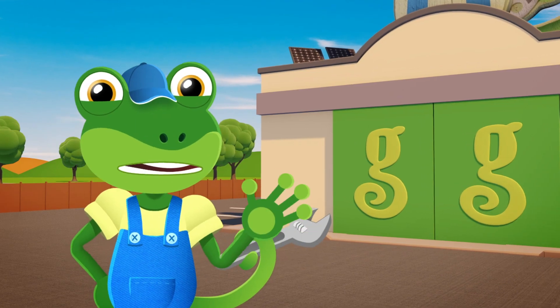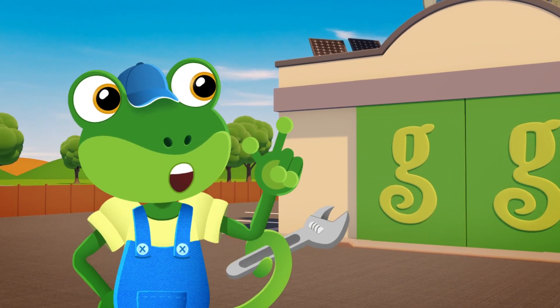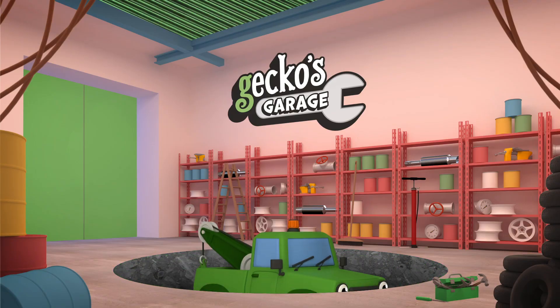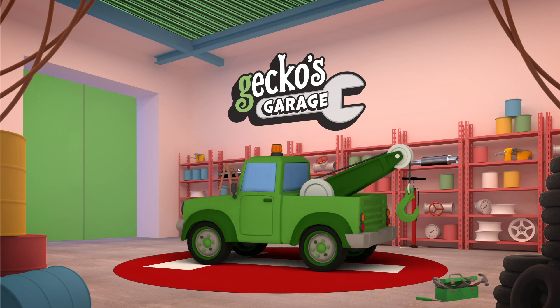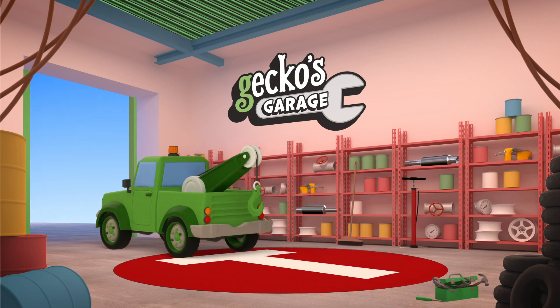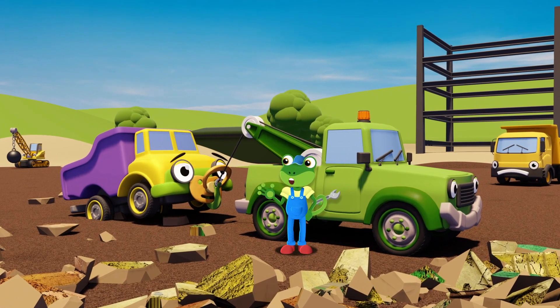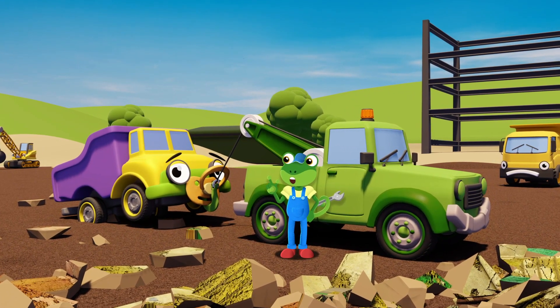We need to help Daisy. Go, go Tilly Tow Truck! Come on Daisy, let's go back to my garage and we'll take a look at your wheels. Something doesn't seem right with them.